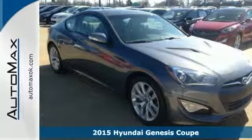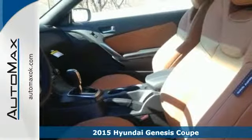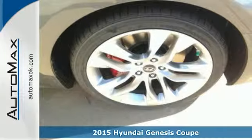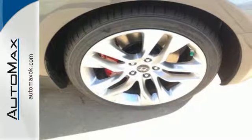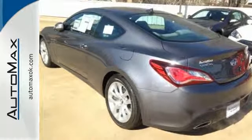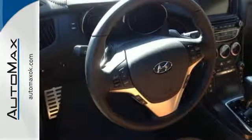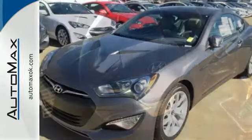Here's a 2015 Hyundai Genesis Coupe. From the aggressive lines to the throaty exhaust, this Genesis Coupe is built for the driving enthusiast. The LED daytime running lights and taillights complement the sporty look. The rear-wheel drive and 3.8-liter V6 engine complement the sporty feel.